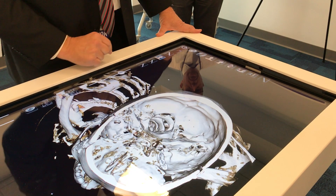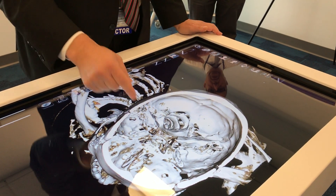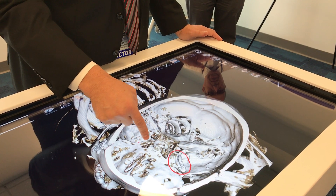I'll circle for you — the aneurysms were in the middle cerebral artery, and these are clips right here. There was a scan done of the clips.